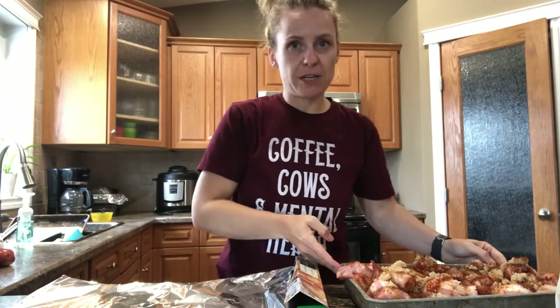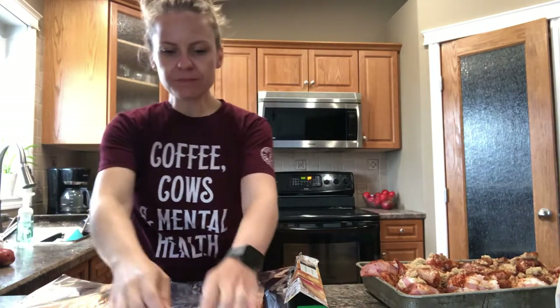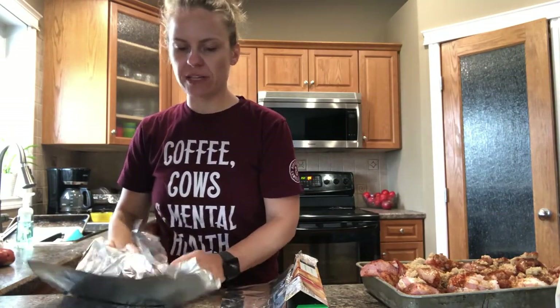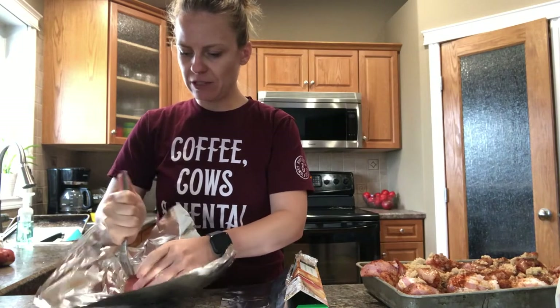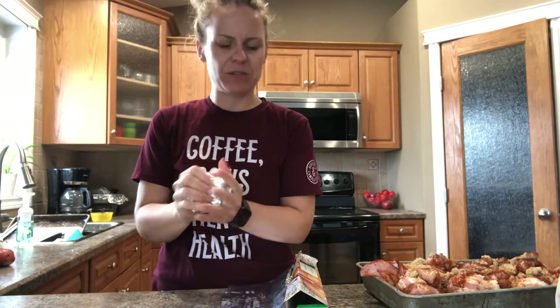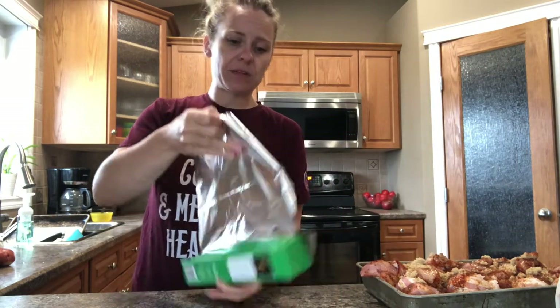As my chicken sits and marinates, I drink the rest of my White Claw and I wrap the potatoes. I don't know if this is what you're supposed to do, but I've always stabbed the potato a couple times just in case — I don't know why, it's supposed to help it breathe or something. I really don't know why I do some of the things I do.